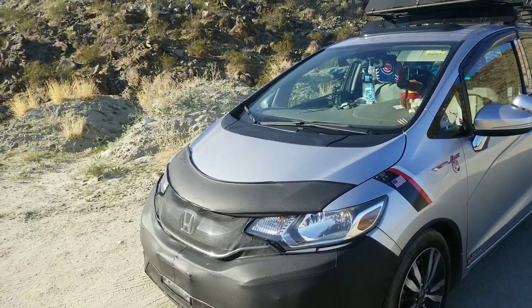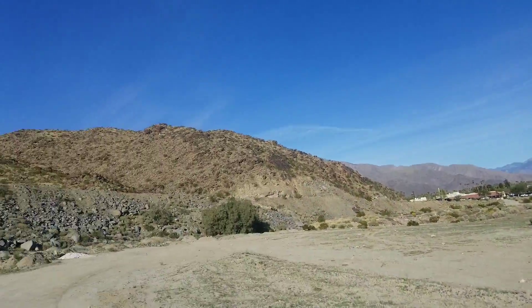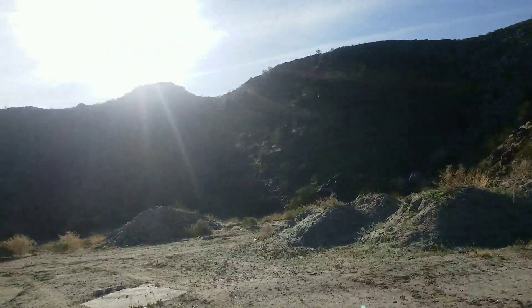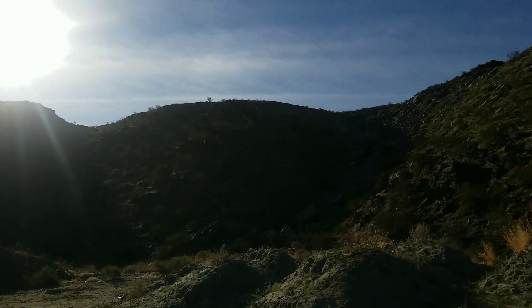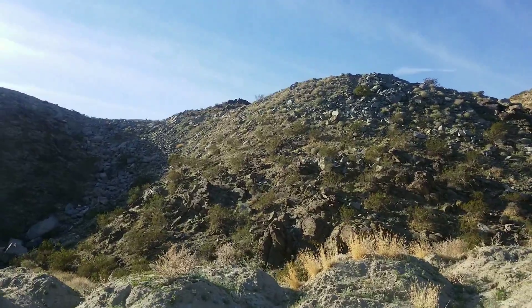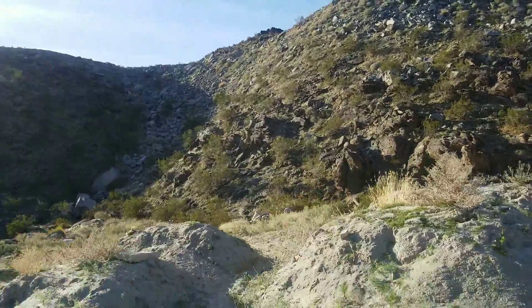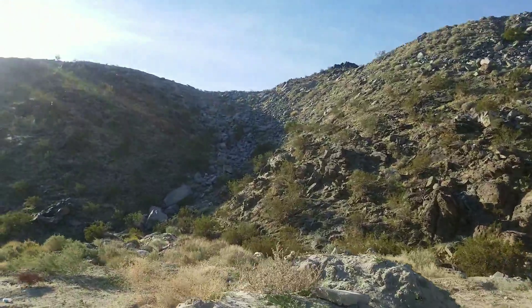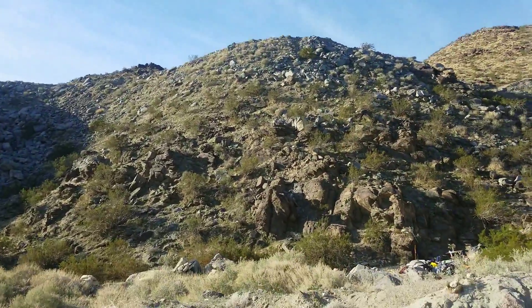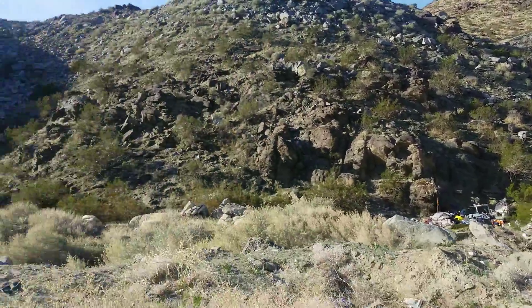So anyway, here I am on the goat trail. This is the view — really, really amazing hiking trail. Getting closer to the edge of the mountain. Really pretty!